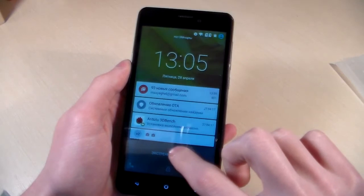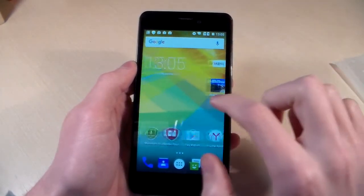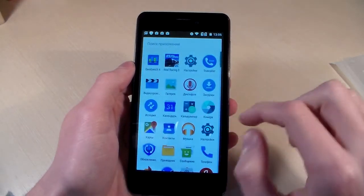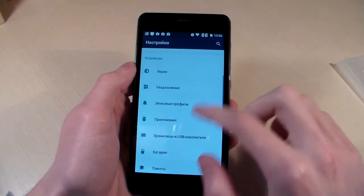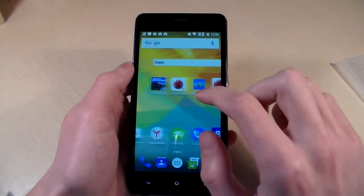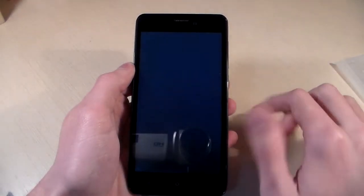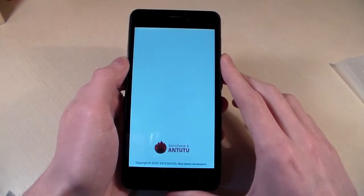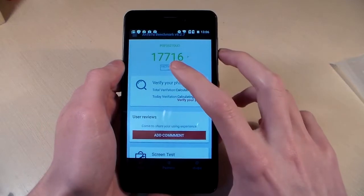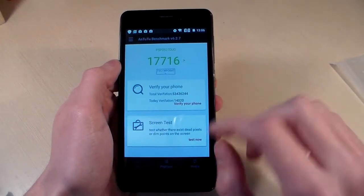Turn on the device. Display is TFT. Going into Settings — Android version 6.0. Opening Antutu Benchmark to check the score. Antutu score is 17000.